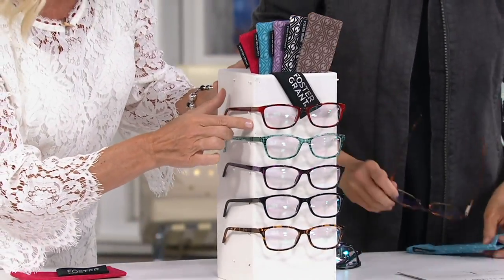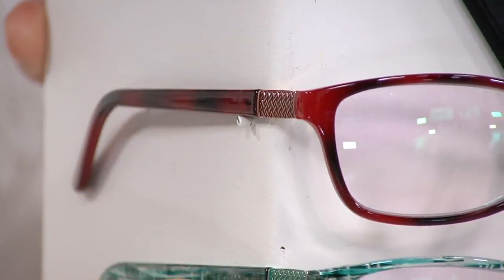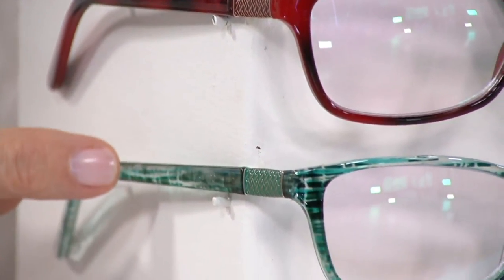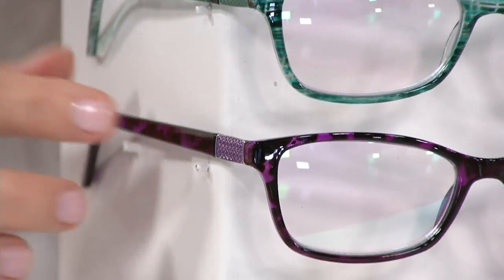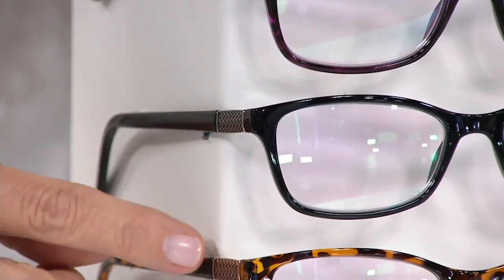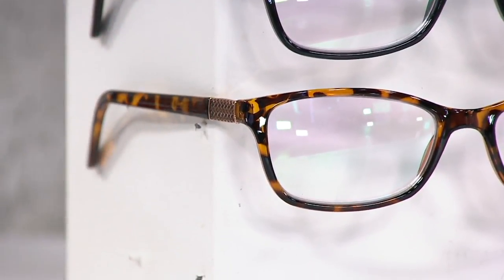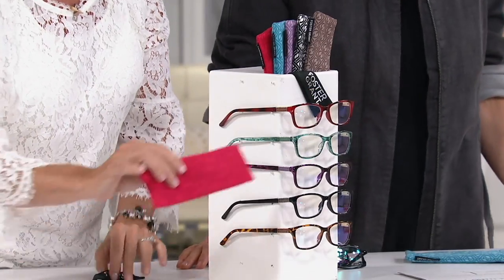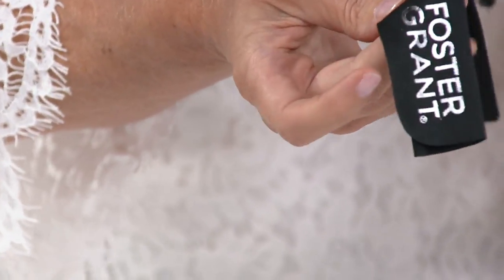Here are the color choices. We're calling this red — you'll see a little bit of modeling, how beautiful that is with that metal detail on the side. This we call teal, and that's almost graphic in nature. The purple has a little bit of tort. These are really unisex — the black and the tort. Each one comes with a case that's soft and supple, as well as a microfiber cleaning cloth.